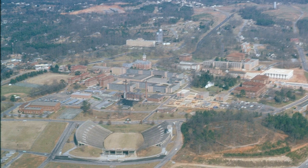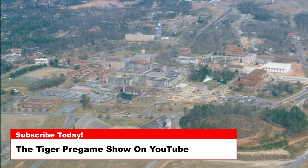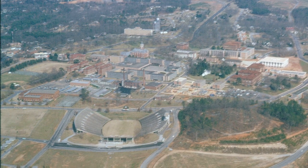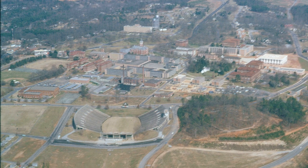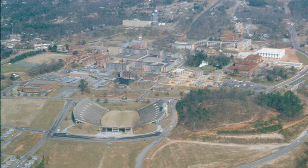Today's photo is an east-facing aerial picture of Clemson University. You can pin the date of this photo to shortly after 1966, as you can see the recently completed Cooper Library in the middle right of the photograph.